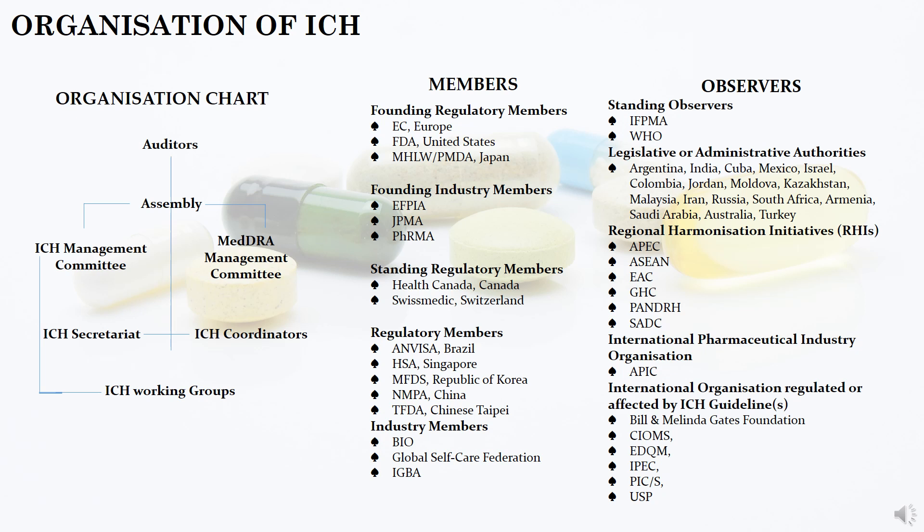The MedDRA management committee deals with medical terminologies for sharing regulatory information. The ICH secretary is responsible for day-to-day management of ICH activity. The coordinators ensure the proper distribution of ICH documents. Finally, the ICH working groups are established for technical topics selected for harmonization. There are different types of ICH groups: the EWG (expert working groups) who are subject matter experts; the implementation working group who deal with questions and answers; the informal working group who deal with finalizing concept papers; and the discussion group who discuss specific scientific views.